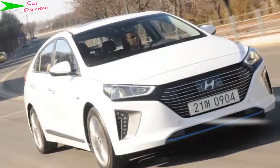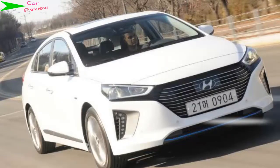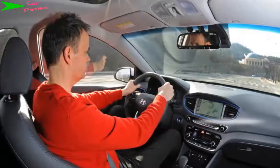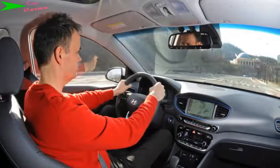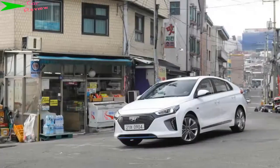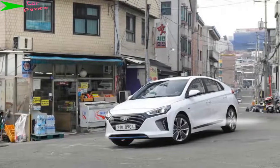To our eyes at least, the IONIQ clearly has the edge in terms of styling over the Toyota, with its array of polarizing, ungainly angles. Hyundai's familiar hexagonal grille features at the front, while a swoopy theme continues inside, where the IONIQ is conventionally styled and as solidly built as we have come to expect of recent Hyundais.